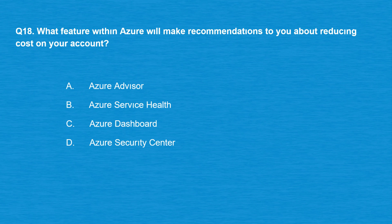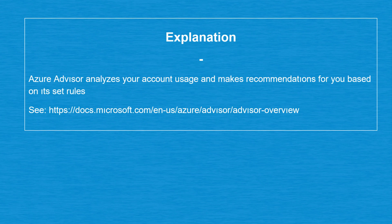Question number 18: what feature within Azure will make recommendations to you about reducing cost on your account? Option A: Azure Advisor. Option B: Azure Service Health. Option C: Azure Dashboard. Option D: Azure Security Center. The correct answer is option A: Azure Advisor. Azure Advisor analyzes your account usage and makes recommendations based on its set rules.